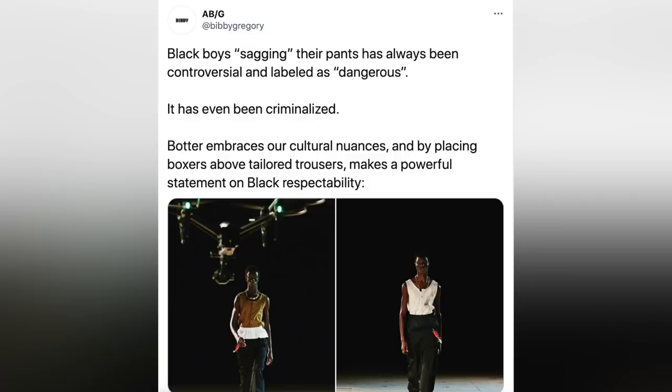I don't think Botter is knocking it off — designers do riff off each other, and I think Diet Prada has almost made that illegal, but it's not always a bad thing. Botter's take is more commercially focused at the collar and is menswear. As long as Russo is cited as the originator, it's not such a bad thing for this to be explored by others. Had Vionnet not invented the bias cut, where would many designers be? Or Stephen Burrows with the lettuce hem? Fashion is about reference, and as long as it's cited properly, those explorations should be allowed. A plaid vest is paired with low-slung trousers and visible white boxer shorts; fashion consultant Baby Gregory noted that Black boys sagging their pants has always been controversial and even criminalized — Botter embraces these cultural nuances, making a powerful statement on Black respectability.